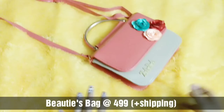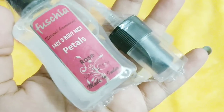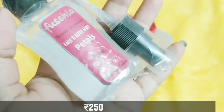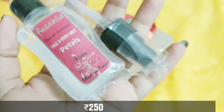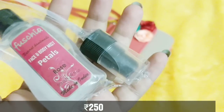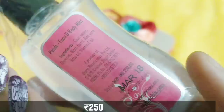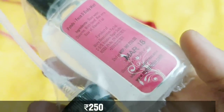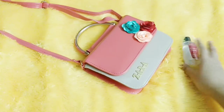The first product we have here is from Fuchsia — it is their face and body mist in the Rose Petals variant. It's a perfect addition for summer. Fuchsia mists are really good; they're very mild and don't cause any irritation. The ingredient list includes rose water, glycerin, witch hazel — which is good for reducing pore size — aloe vera, rose, and vitamin E. This is priced at 250 rupees.